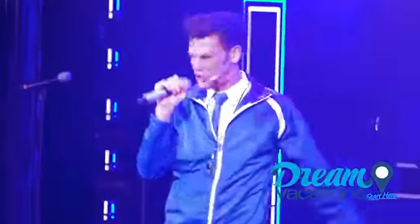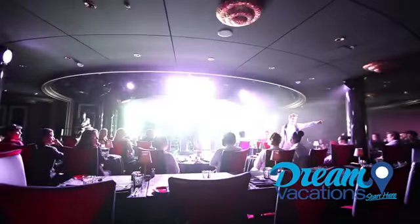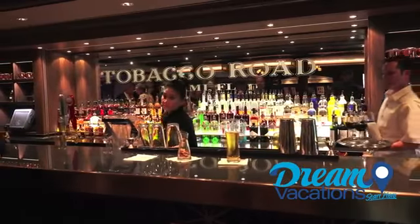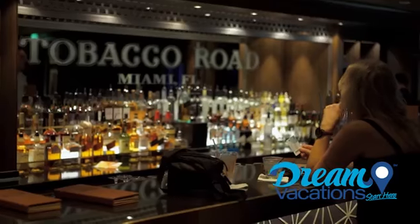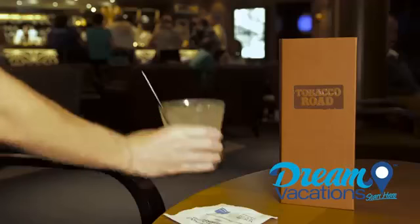But if the perms and power cords of the 80s are more your thing, you're gonna love 'For the Record: The Brat Pack' — a 180-degree concert and dining experience inspired by iconic teen films of the 80s. And for me, the best way to top off an evening is with drinks at legendary dive bar, Tobacco Road. This was Miami's oldest bar, and its new home is right here on Norwegian Escape.